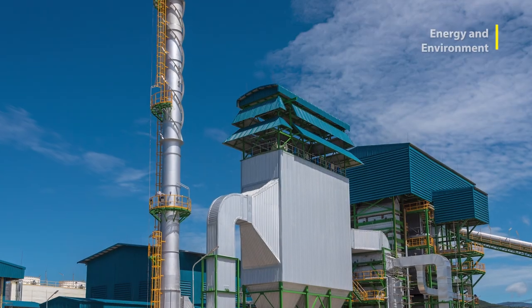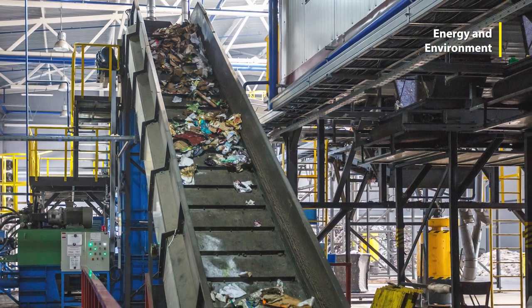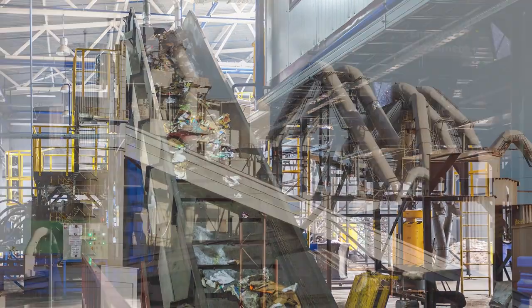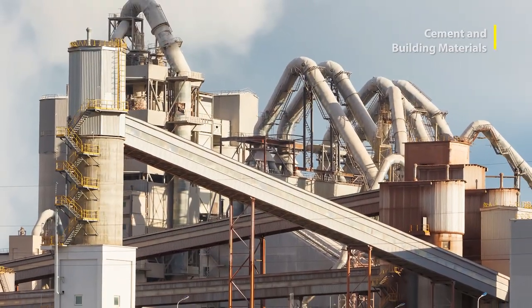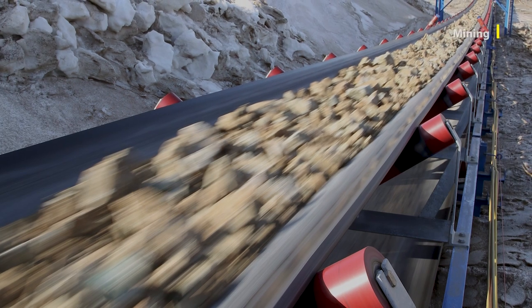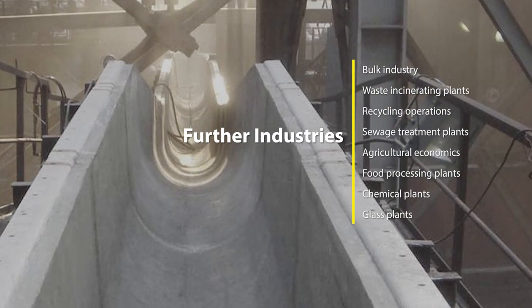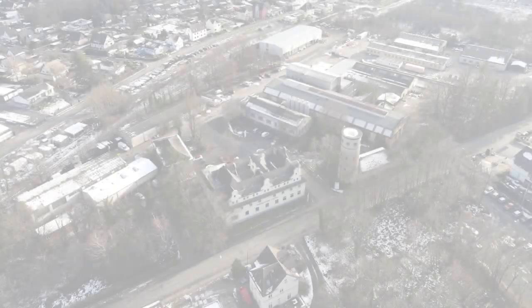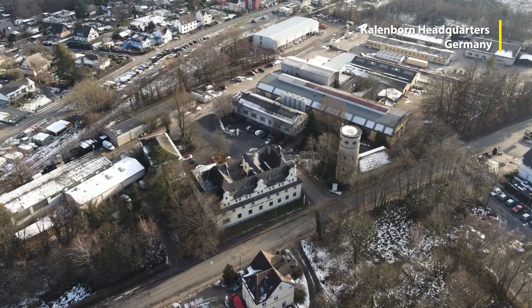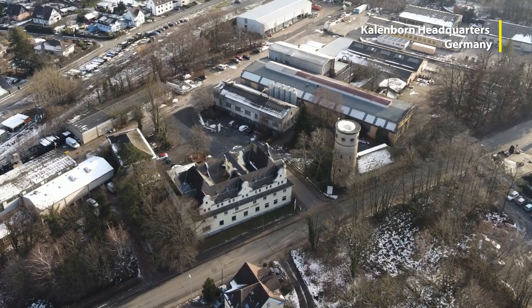Calenborn serves all, including plant manufacturers, operators and engineering offices in the sectors of energy and environmental, cement and building material, iron and steel, mining. Calenborn supplies products to a multitude of additional industries all over the world, whenever bulk materials or waste have to be processed.